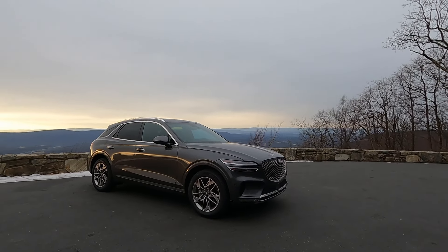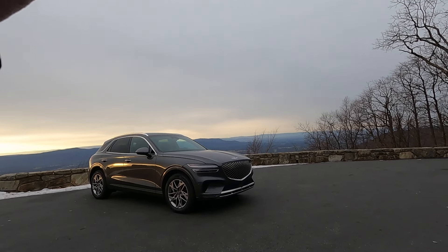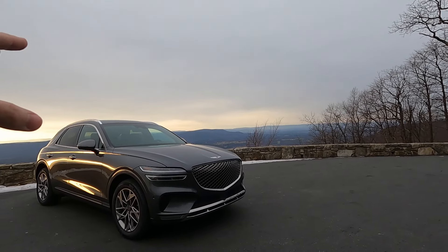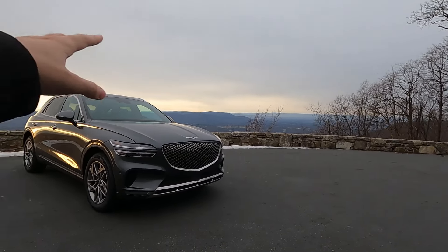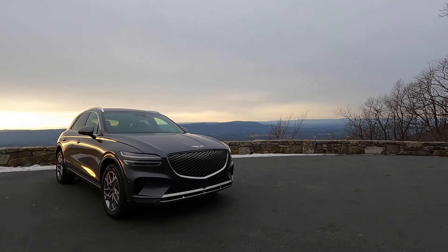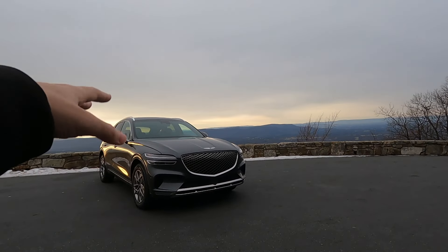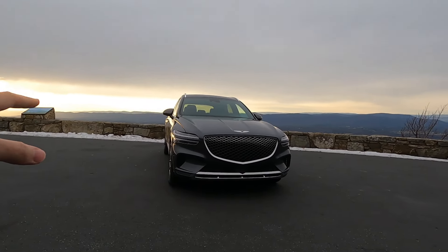Genesis has created a very nice looking vehicle and we're going to explore some of these design elements. The 2022 GV70 starts at $41,500 for the 2.5T — a 2.5-liter inline four-cylinder turbocharged engine with all-wheel drive, which is standard across the entire lineup. Even that 2.5-liter turbo inline four comes with 300 horsepower, starting at about $41,500.